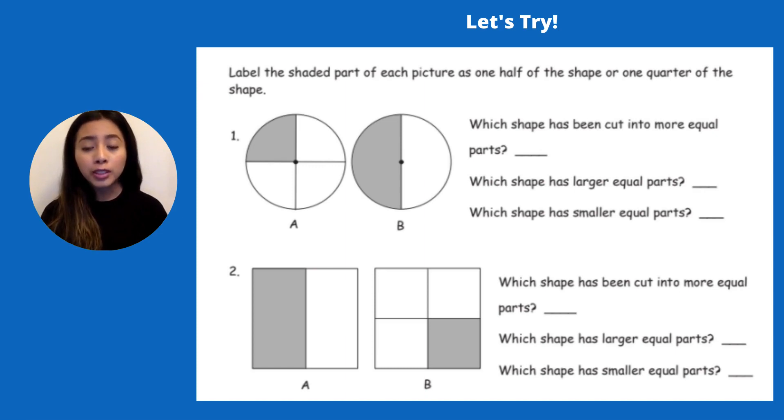Now let's look at number two. I see letter A — what do you think it's been cut into, halves or quarters? It's been cut into halves because it has two pieces. That means letter B is cut into quarters. So which shape has been cut into more equal parts, letter A or letter B? Letter B has way more pieces — it has four pieces and letter A only has two pieces, so letter B has more equal parts.